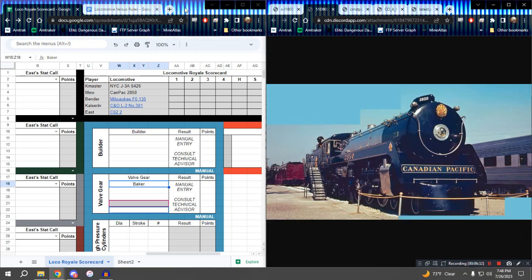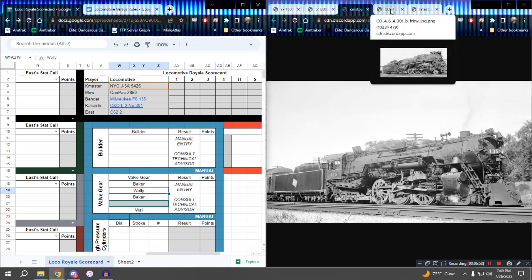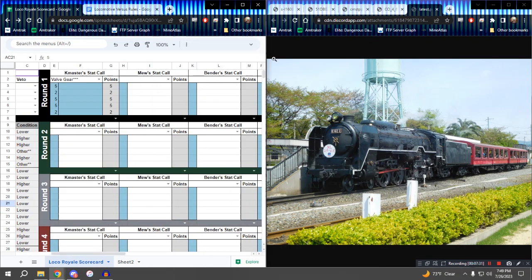What about you, Mew? Walschaerts. You didn't type it in the right spot — over in column W, please. Bender — Baker. Kizerin — Baker. And East — Walschaerts. So that is three Bakers, which are the winners. Five points to the Bakers, and two points to each of the Walschaerts locomotives. Off to a great start.